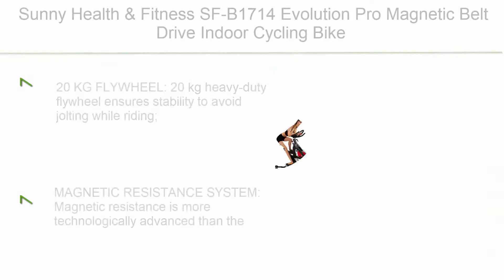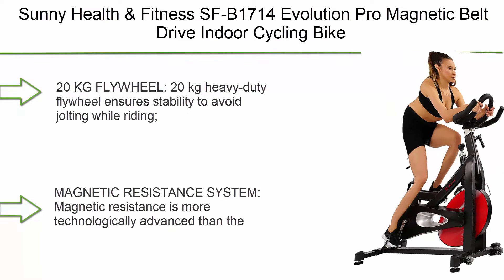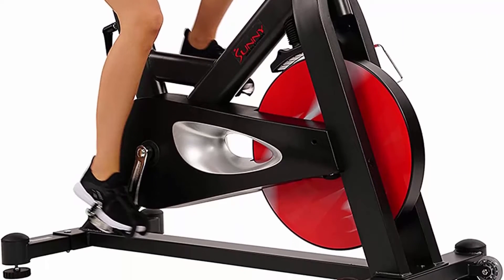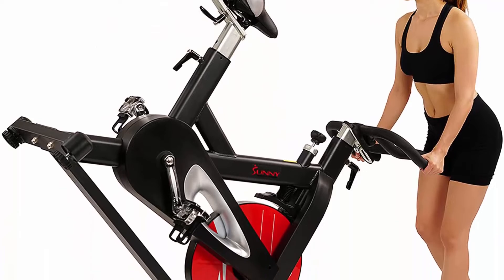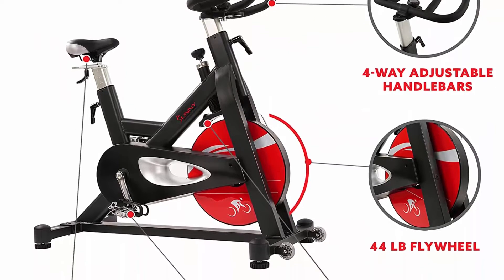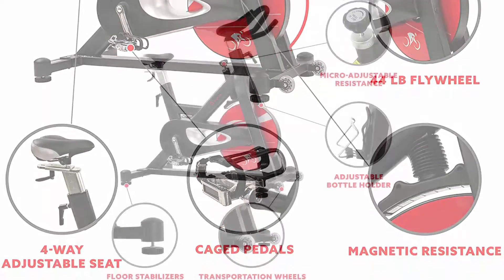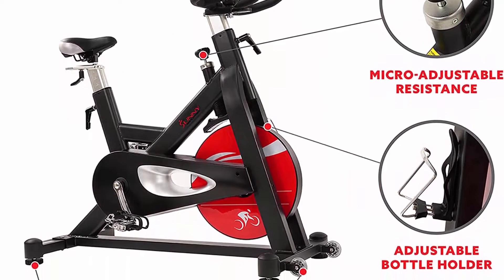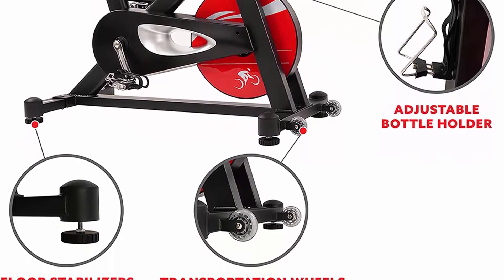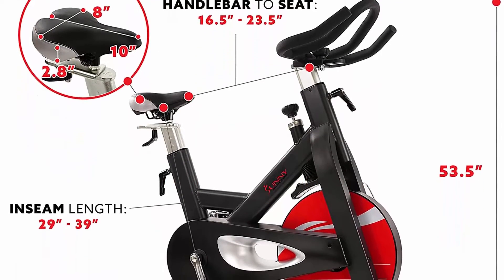Top 9: Sunny Health & Fitness SF-B1714 Evolution Pro Magnetic Belt Drive Indoor Cycling Bike, High Weight Capacity, Heavy Duty Flywheel 20kg. The 20kg heavy duty flywheel ensures stability to avoid jolting while riding. An emergency push-down brake stops the wheel immediately for safety. The magnetic resistance system is more technologically advanced than the strap resistance mechanism — when increasing the pedal resistance, the magnets move closer to the flywheel, creating tension. Magnetic resistance is virtually maintenance-free and provides the tension any cyclist wants.